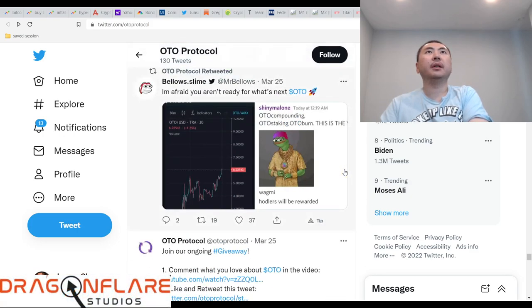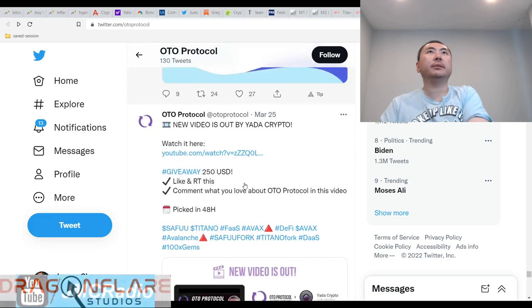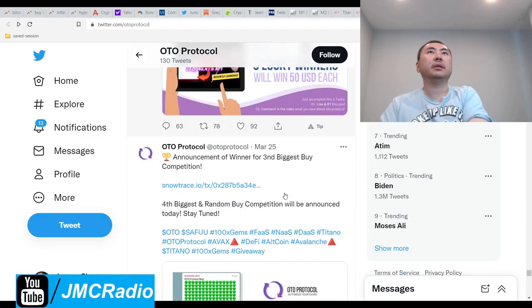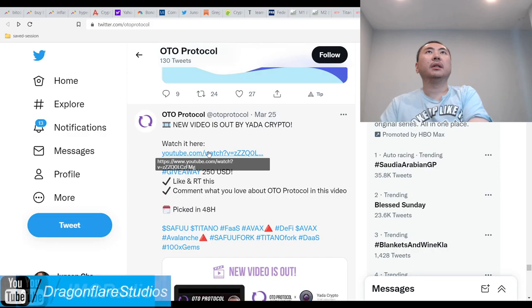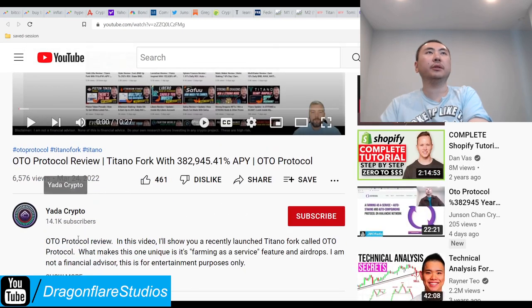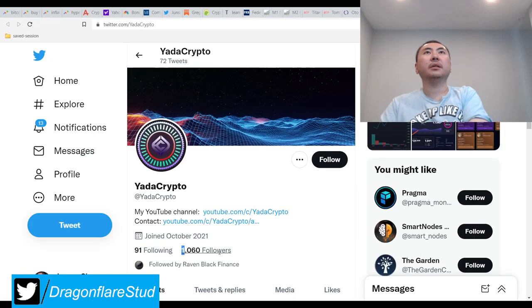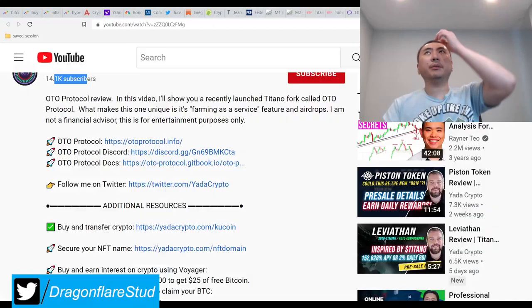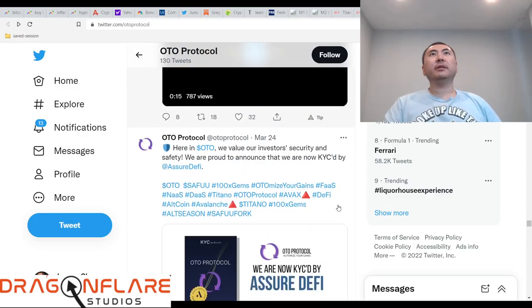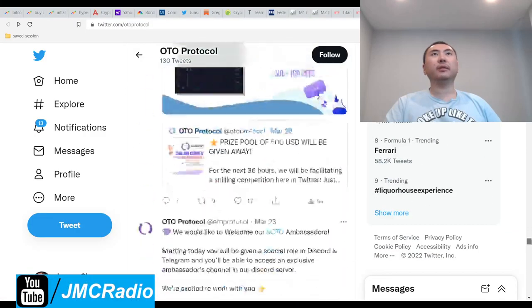There's a shilling competition and another giveaway. Rug Dock has also reviewed them, so that's good. There's another influencer — Buyota Crypto — who's obviously bigger than me since he's a pure crypto channel. I should tag them so I can at least get them to retweet my video or something.